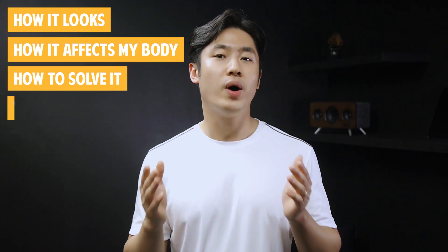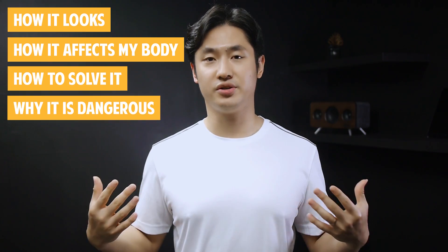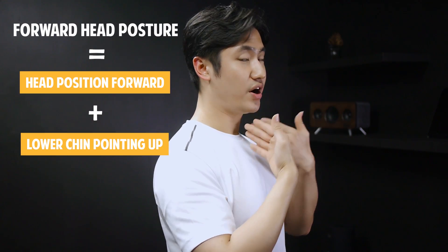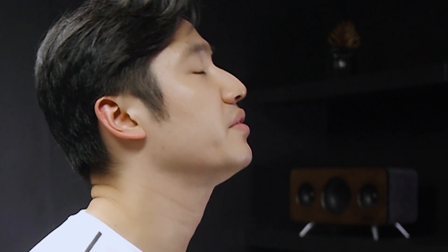How this posture looks, how it affects your body, how to solve it, and above all else, why it is so dangerous — because it affects the posture of the whole body. Now, with forward head posture, your head is forward, but not only that. When you pull your head forward, you also have the tendency that your lower chin is lifted up — not down in the right, safe, and stable position, but lifted up like this.